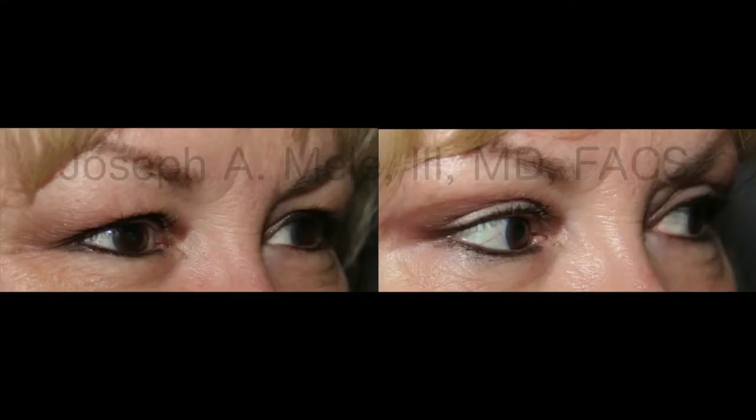If somebody had uppers and lowers done, what is the recovery time? Recovery time is really for the bruising to go away — it takes about a week to 10 days. Not usually painful; the eyes feel tired and dry maybe, but they shouldn't be painful. Very beautiful and natural after picture — you can see her crease now and the space between her eyelashes.